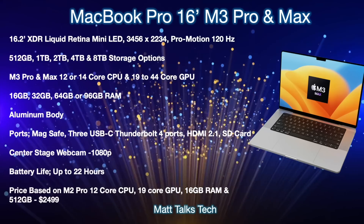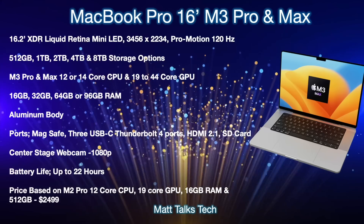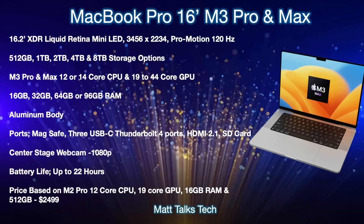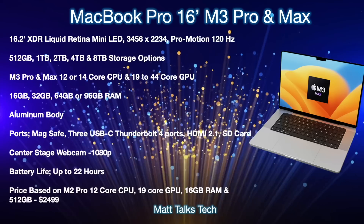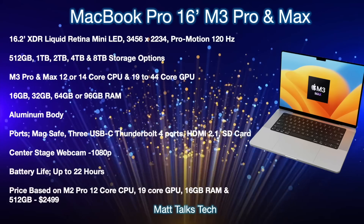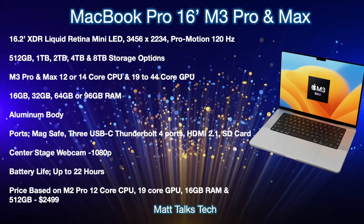For RAM, choices range from 16GB on the M3 Pro all the way up to 96GB on the M3 Max. The body will be aluminum, with ports including MagSafe, three USB-C Thunderbolt 4 ports, HDMI 2.1, and an SD card slot. The webcam will remain a 1080p camera in the notch design, and battery life will go up to around 22 hours. The base M3 Pro with a 12-core CPU, 19-core GPU, 16GB RAM, and 512GB storage will likely start at around $2,499.